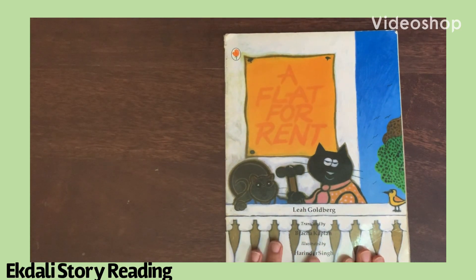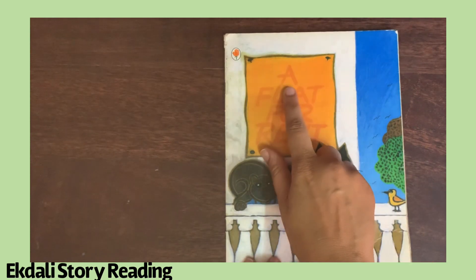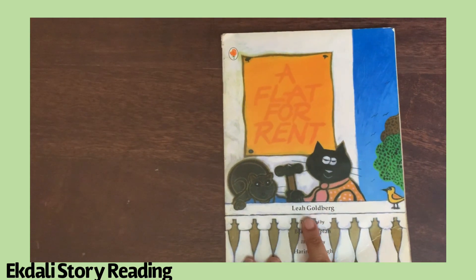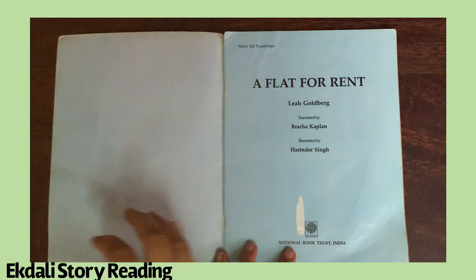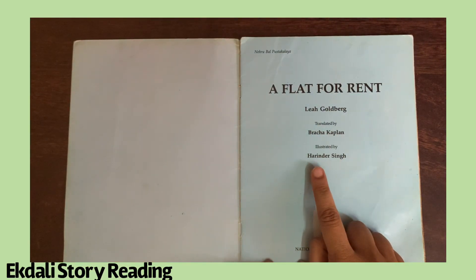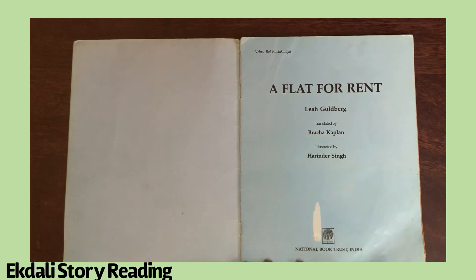Hello children, welcome to IQ Dali story reading. Today we are going to be reading some stories from around the world. I have a story called 'A Flat for Rent' by someone called Leah Goldberg. She actually wrote this book in Hebrew. It got translated to English by somebody called Braha Kaplan, and it's illustrated by Harinder Singh.